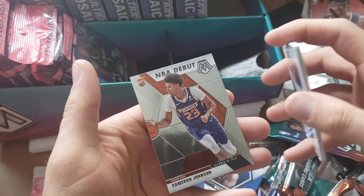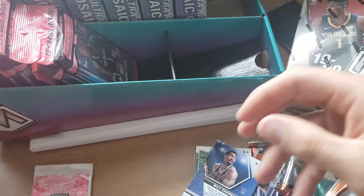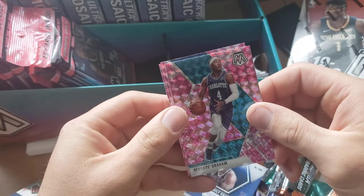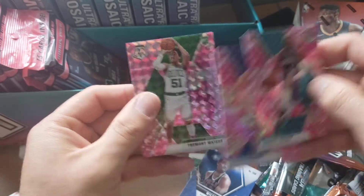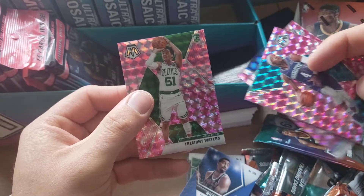If you guys would like to check out Cameron Johnson or any of the other cards I've pulled, or any of the other openings and unboxings I did, you can check those out. These are the three camo cards — we got a Davante Graham and a Furkan Korkmaz. Not sure who that is; I haven't heard of some of these guys. I'm not a big basketball guy.